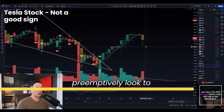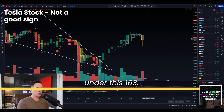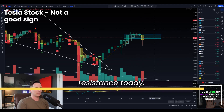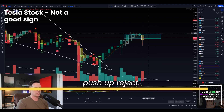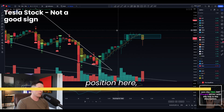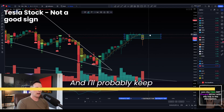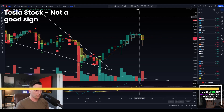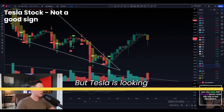I would be waiting to preemptively look to take a short position if we start to close under this 163-164 level and we start to use this area as resistance today — like next candle opens, pushes up, rejects, next candle pushes up, rejects. We could have a short position here, but by then I think that wouldn't be till like two, three in the afternoon. I'll probably keep you guys updated within the Discord or on my Twitter, so make sure you follow those to get access to all our information in real time. But Tesla's looking pretty good.